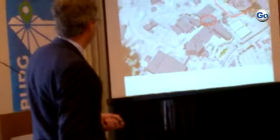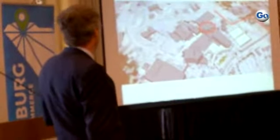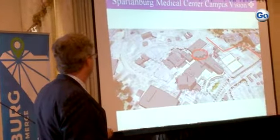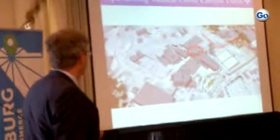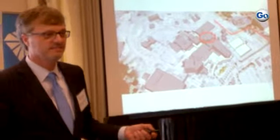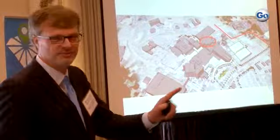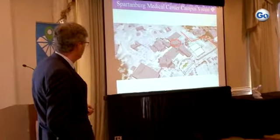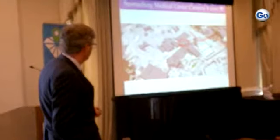The campus right here in Spartanburg City — this is what we call the pavilion project. Kind of give you an orientation. Everybody knows where Church's Chicken is at? No relation, no plug for Church's Chicken, but Church Street is right here, and Church's Chicken is right here.